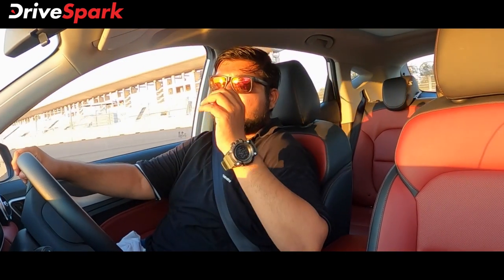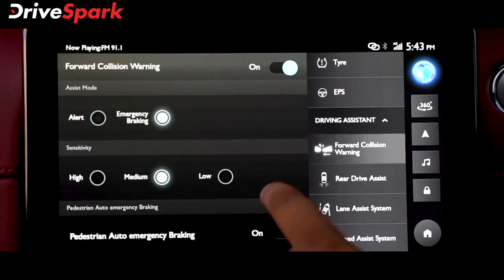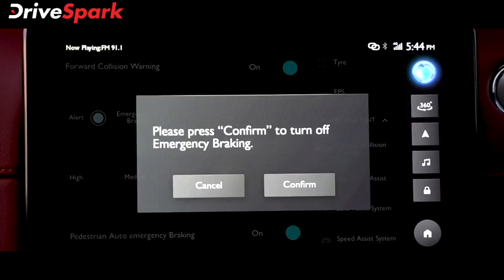The MG Aster is really smart. The most technologically advanced cars have a Level 2 ADAS, which has 14 features.